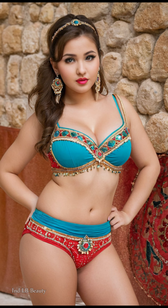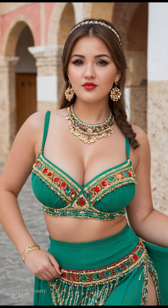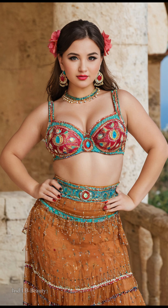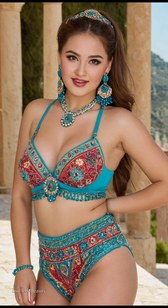Imagine flowing chiffon saris transformed into ethereal dreamscapes, their intricate patterns echoing the intricate details of Amalfi's architecture. See shimmering lehengas come alive with vibrant AI hues, mirroring the dazzling colors of the Mediterranean sunset. Witness intricate jewelry reimagined with AI flourishes, reflecting the coastal town's artistic heritage.